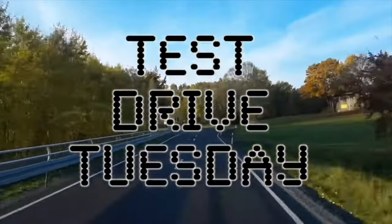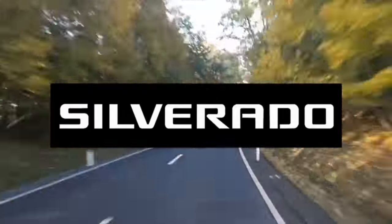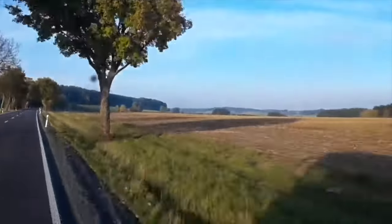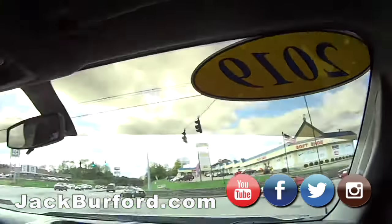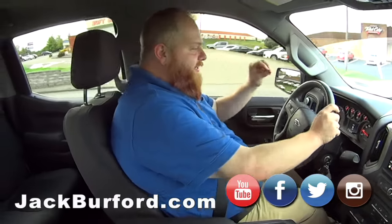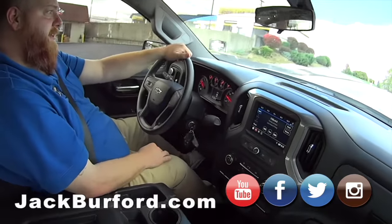Test drive Tuesday brought to you by the all-new Silverado, available now at Jack Burford Chevrolet. How many hours on this? 790 hours! Folks, this is a brand new truck — that translates to 18,000 miles. It ain't been drove.